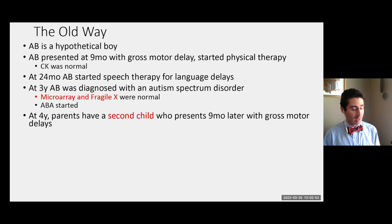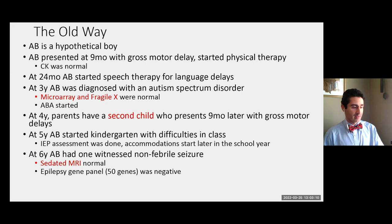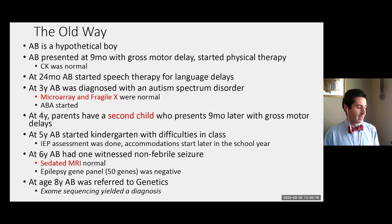At age three, the child was diagnosed with an autism spectrum disorder and had appropriate guideline-based testing related to autism — a microarray and Fragile X — and the child started ABA therapy. At age four, the parents had a second child who presented at nine months with a gross motor delay. At age five, our first child started kindergarten and was having difficulty in school, leading to an IEP. At age six, he had a seizure leading to a normal MRI and a small gene test that was non-diagnostic. At age eight, he was referred to genetics who performed exome sequencing and finally reached a diagnosis. Anyone who does clinical genetics work will recognize this as a classic story of someone's odyssey from initial symptoms to a final diagnosis.